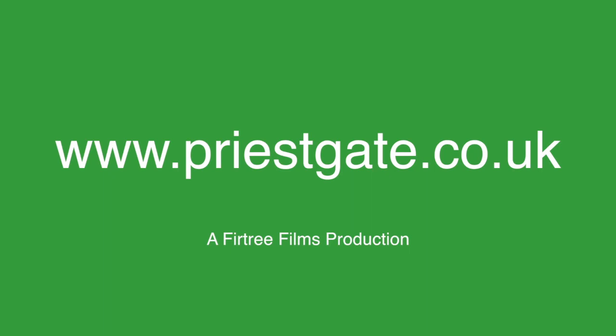If you require any information about the work that we do at Priestgate Garden Specialists and Lawn Care, please go to www.priestgate.co.uk. We'll see you next time.